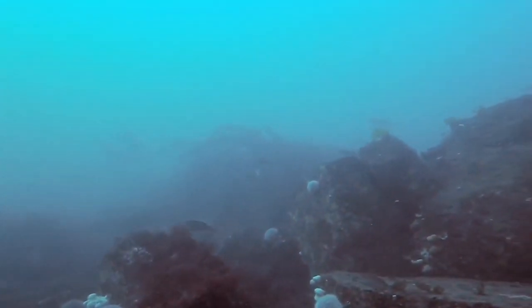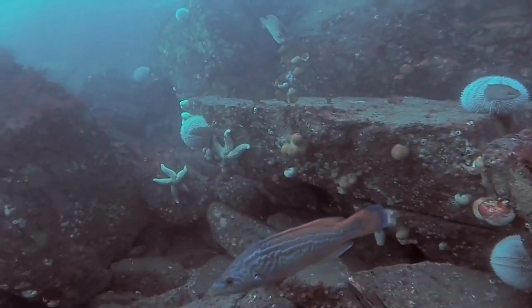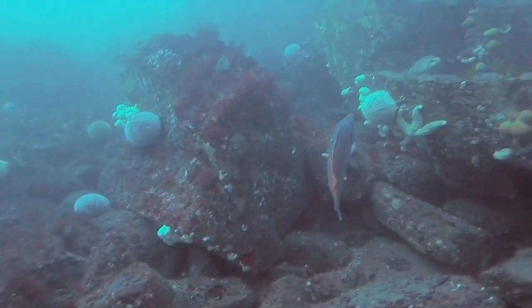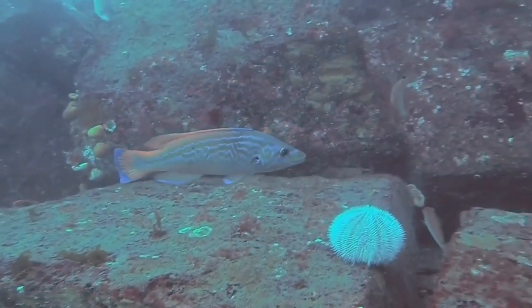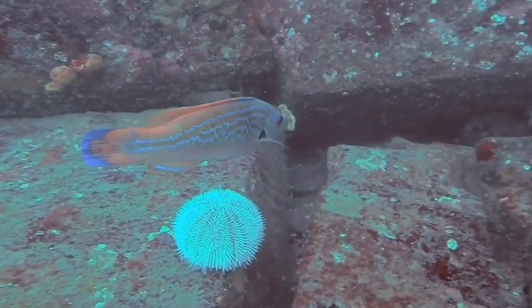Here we're looking up towards the shallower water and you can see some kelp in the distance. In front of us here is a cuckoo wrasse — this is a male cuckoo wrasse. Male cuckoo wrasse are blue and red, quite brightly coloured, and quite decent-sized fish about 30 to 40 centimetres long.